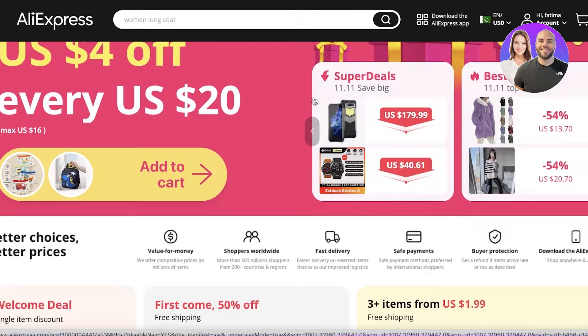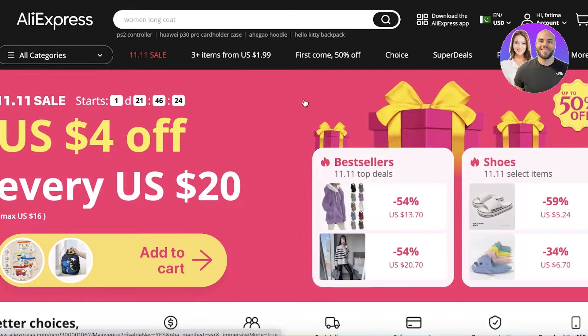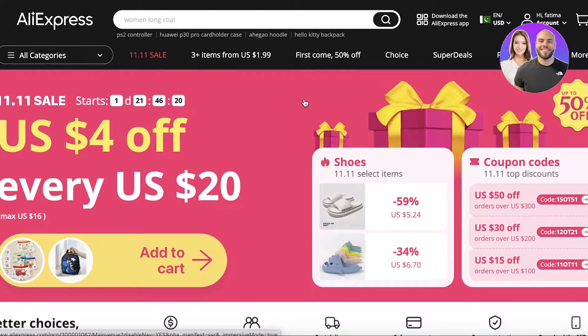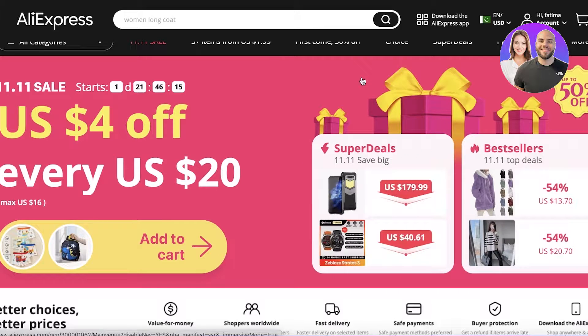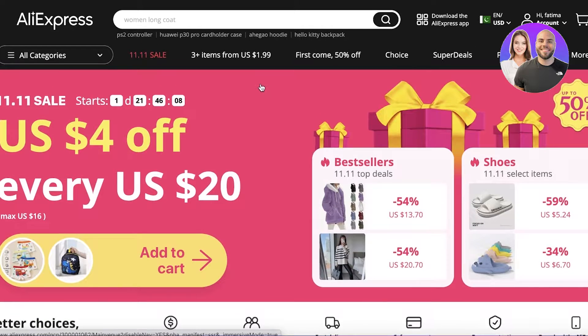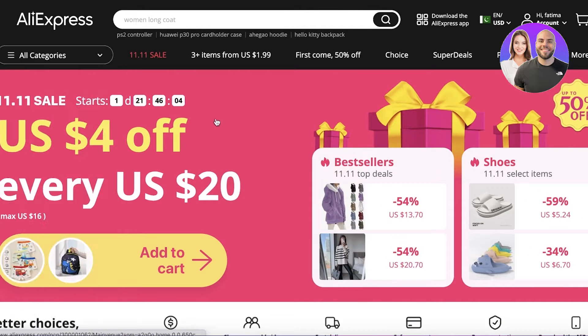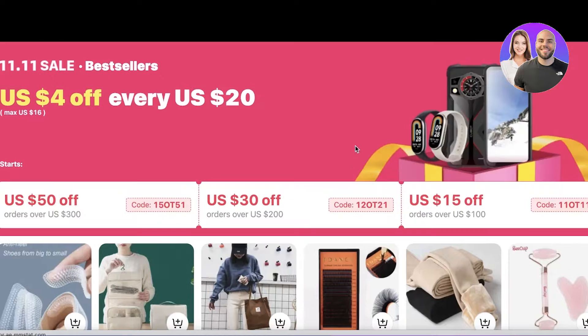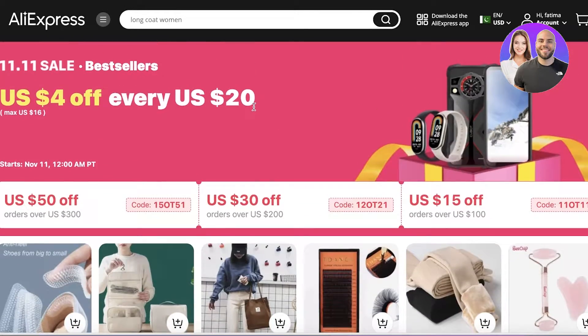However, in that case you would be warehousing the products yourself. The second method is dropshipping, where you find products and ship them directly to your customers without holding inventory. To get started, head over to aliexpress.com. One very easy way to access hot sellers is the best sellers list that automatically appears when you open AliExpress.